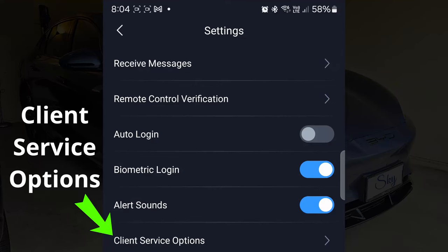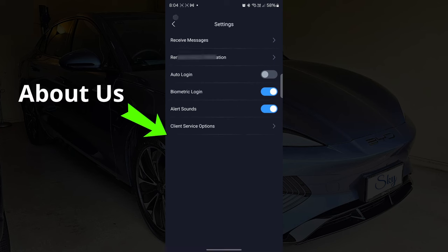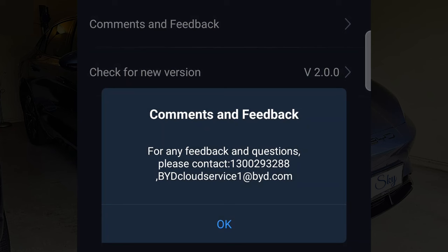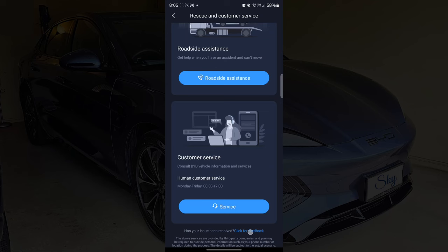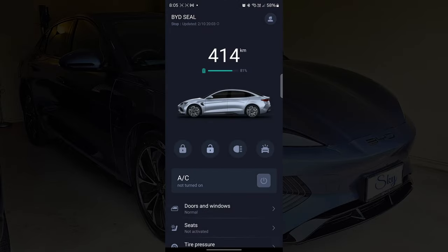In the client service section, we can select how we want BYD to correspond with us. For Australia customers, it seems we can only choose the email option. In the About Us section, there are terms and conditions, privacy statement, comments and feedback, and we can check for a new version of the app. This is actually the second feedback section of the app - there was also a confusing feedback link in the Rescue and Customer Service section. It seems BYD is really keen to get our feedback, which is good as their company is constantly improving.